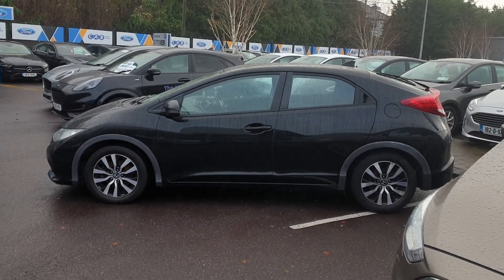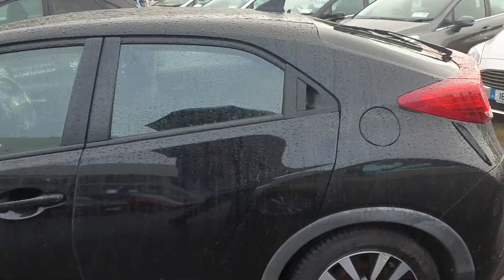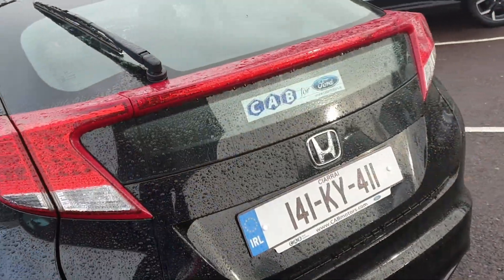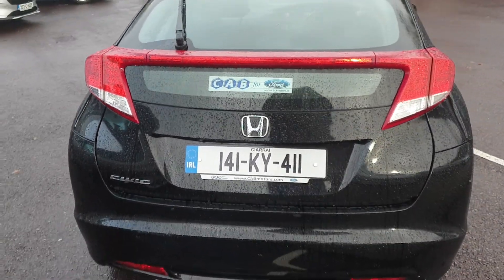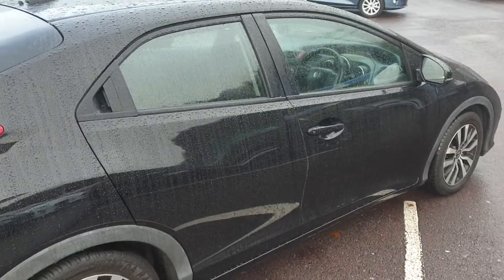5 door hatchback. The car has been serviced by ourselves, and with that we'll be giving a 6 month warranty — 6 months or 10,000km built into the warranty. Finished in metallic black, 16 inch alloy wheels, front fog lights, and 2 remote keys.